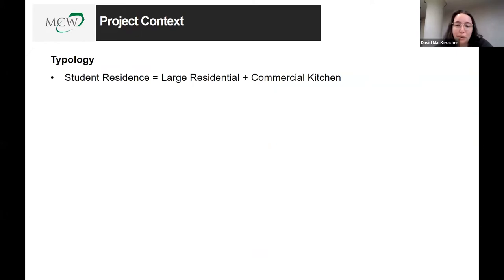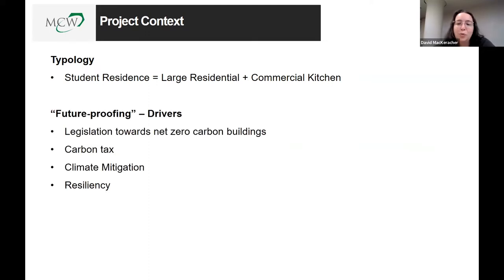As a student residence, levels two to nine are mainly residential, and on the first floor we have a commercial kitchen and dining hall. The University of Toronto was really looking towards future-proofing this building. From a legislation perspective, they are working towards net-zero carbon buildings, and Canada has a carbon tax that will grow stronger over the years. From a sustainability standpoint, they're looking to mitigate climate change impact and ensure future resiliency.